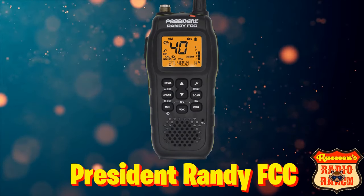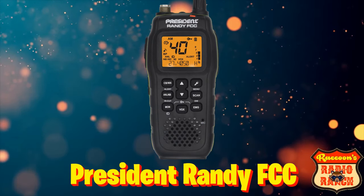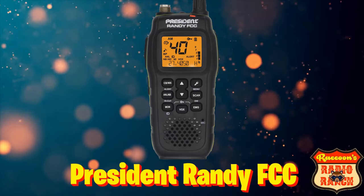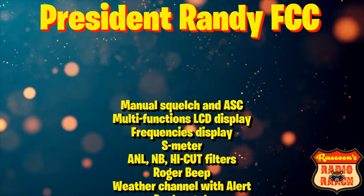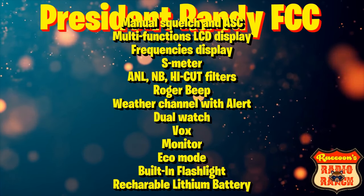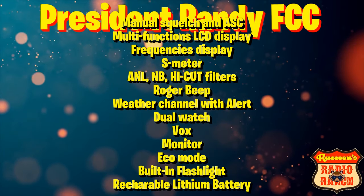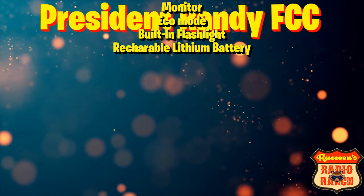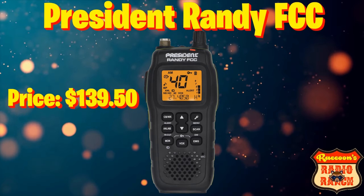In the number 9 spot is the President Randy FCC. I personally have one of these radios and have done a range test and got two and a half miles away using just the little rubber duck antenna it came with. The President Randy FCC has manual squelch and ASC, multi-function LCD display, frequency display, an S-meter, Noise Blanker and High Cut Filter, Roger Beep, weather channel with alert, dual watch, VOX monitor, echo mode, built-in flashlight, and a rechargeable lithium battery. This radio can be found for $139.50.